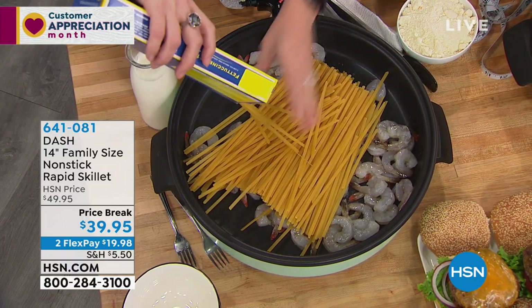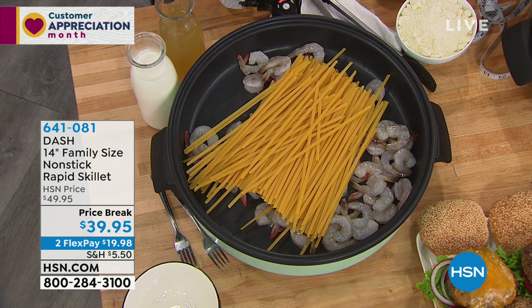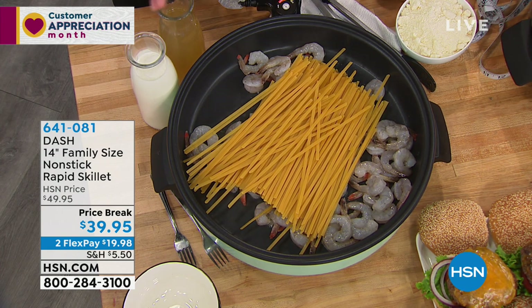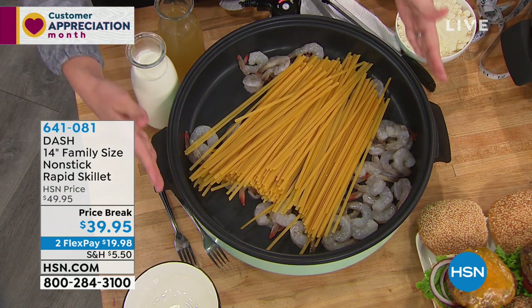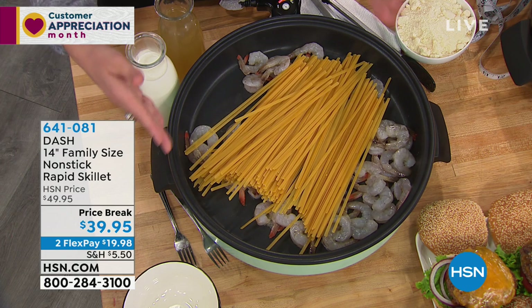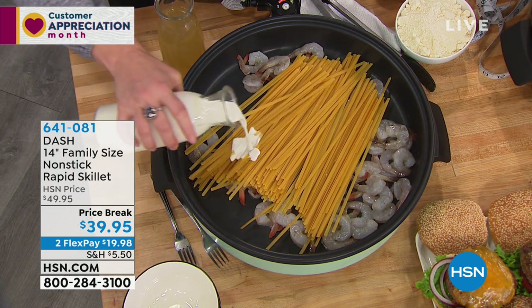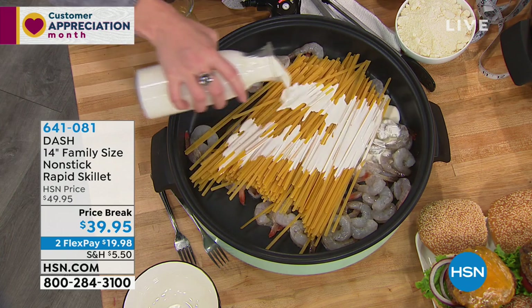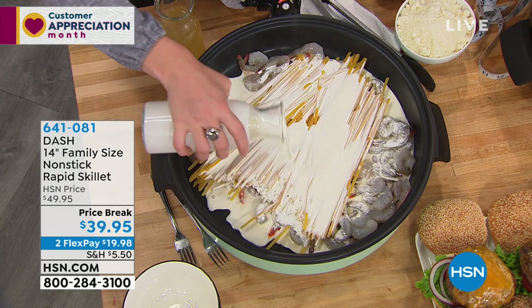Noodles I don't have to break! Italian families do not like to break the noodles — it's so offensive to them. You don't need to break the noodles because you have that 14-inch skillet now. It's the largest skillet I've ever sold — I think it might be the largest skillet we have here at HSN, possibly the largest in the world. But it is a nice size and it is also lightweight.